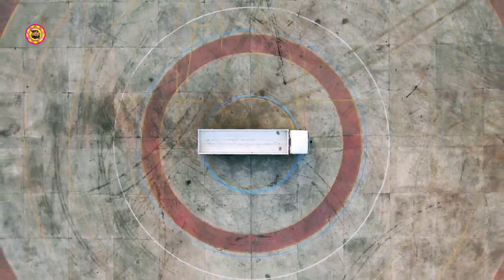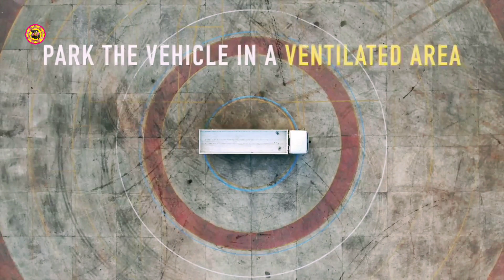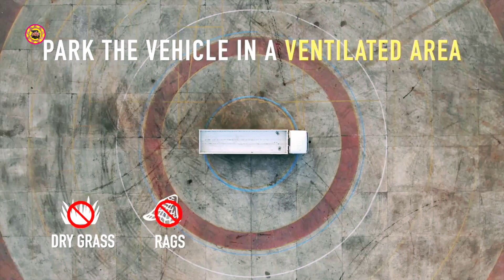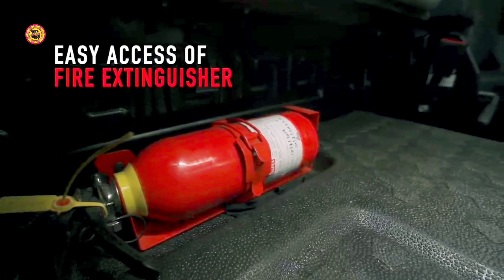During parked regeneration, be aware of your surroundings and do not leave the vehicle unattended to prevent any person or animal from coming close to the exhaust pipe. Park the vehicle in a ventilated area away from other vehicles with a minimum 2-meter clear space from the exhaust tailpipe facing side. Ensure that the exhaust smoke does not come in contact with dry grass, rags, debris, oil, or any flammable material. Ensure that a fire extinguisher is easily accessible and be aware of using it in case of emergency.